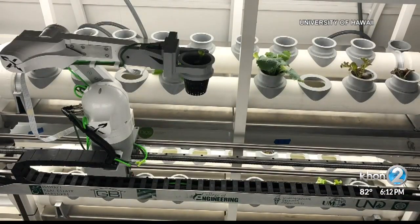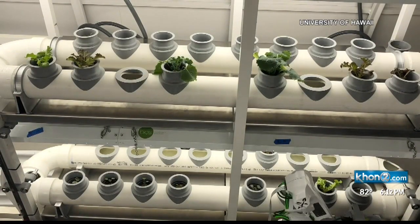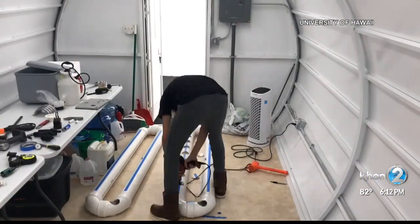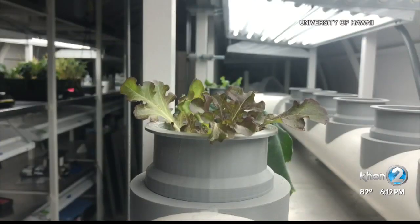Their goal is to cut down on the time researchers spend tending to plants while in space. And we are happy to tell you their automated hydroponic growing system, box farm, was a success — passed the test and received praise from the university's spaceflight laboratory director.